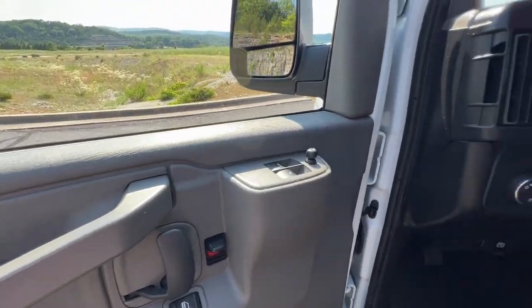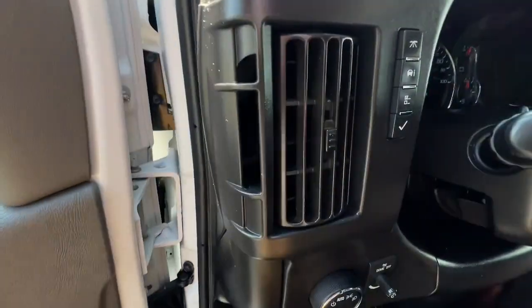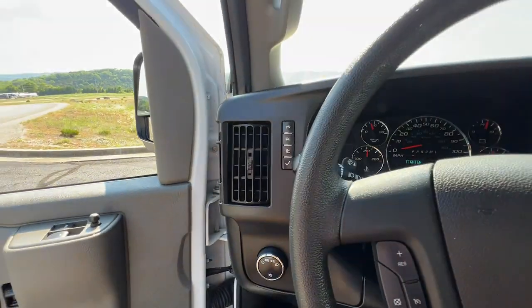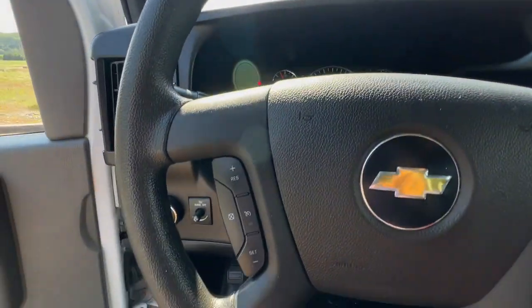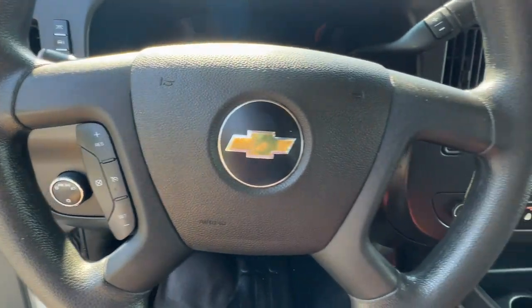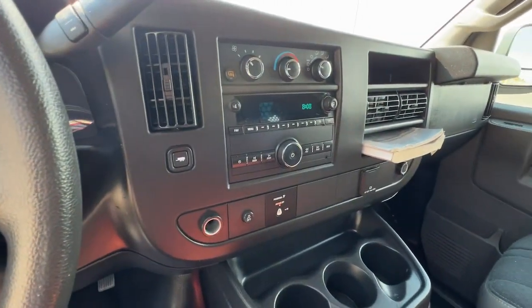Traction control, tire pressure monitoring system, and a conventional spare tire. Don't let the competition leave your business behind — get the advantage with this well-equipped Express. Our team will give you an outstanding test drive experience. Stop in today.